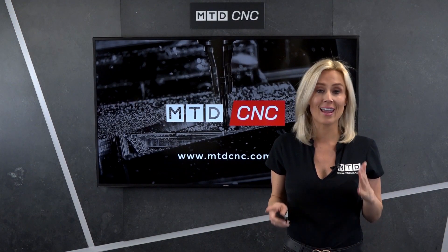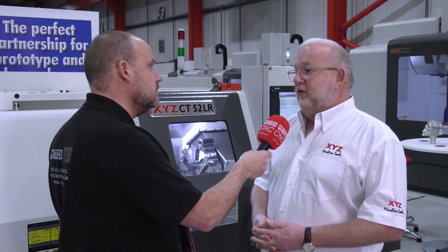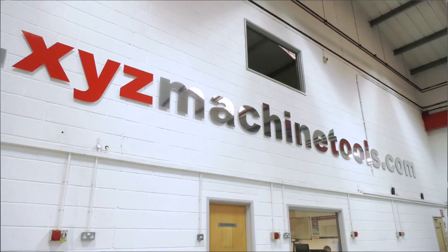I must also mention the amazing XYZ, who are offering free loan machines to companies that are making parts for ventilators. An incredible gesture from these guys.